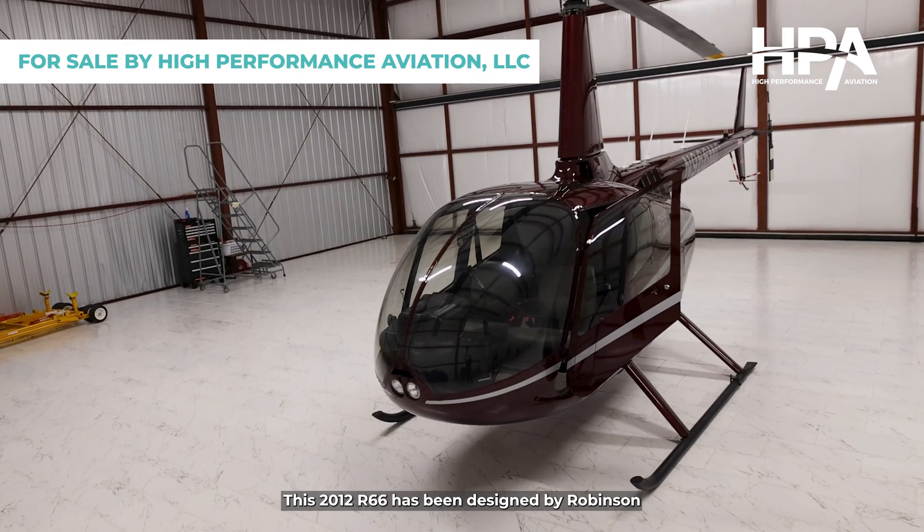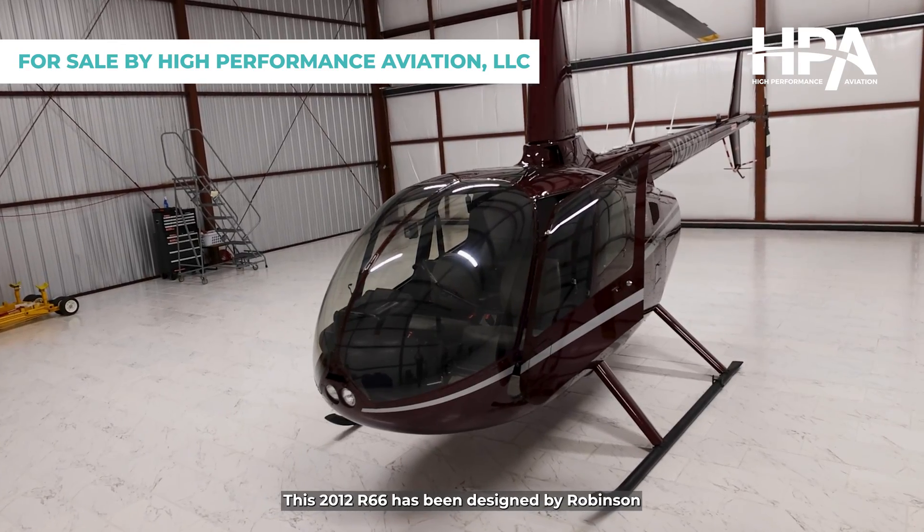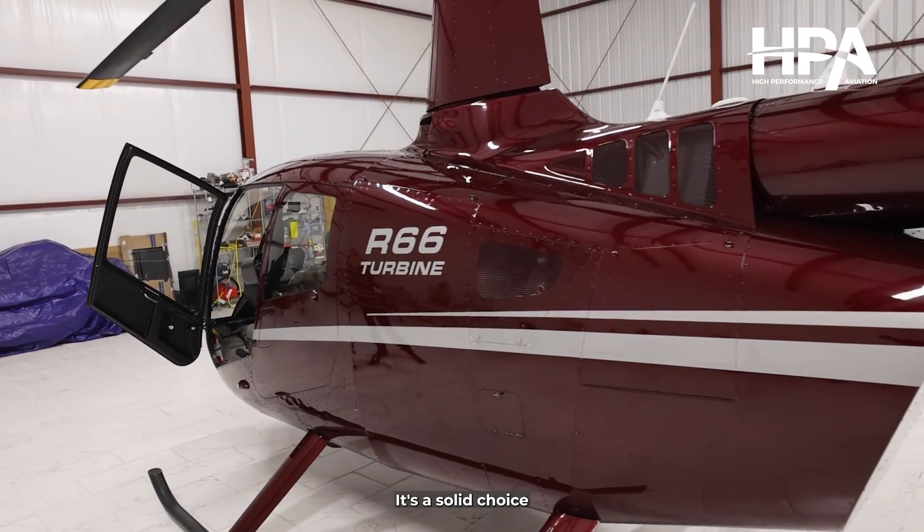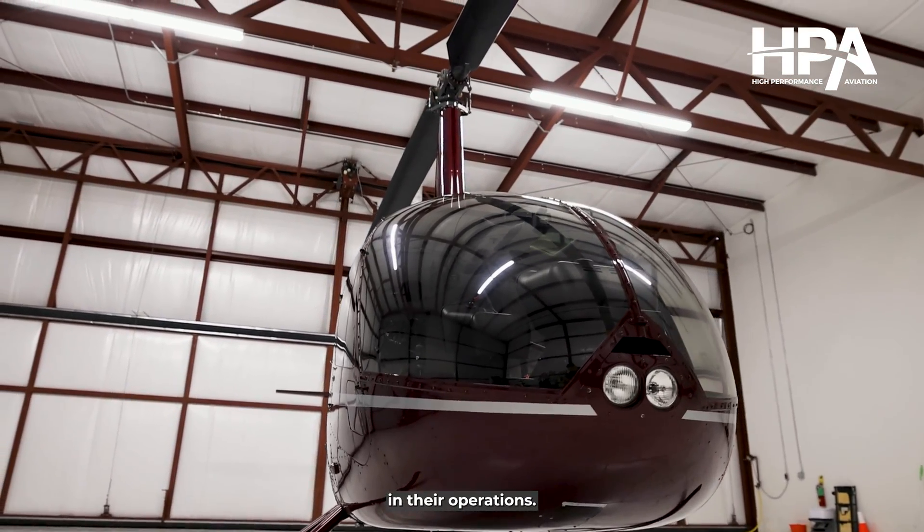Today I'm showing you November 966 Mike Charlie. This 2012 R66 helicopter has been designed by Robinson to deliver unparalleled utility and durability. It's a solid choice for those who demand reliability in their operations.